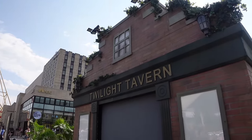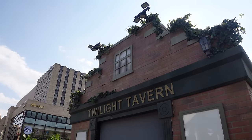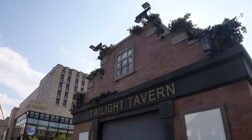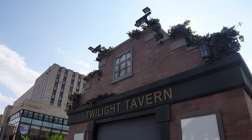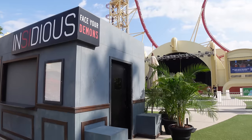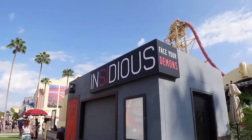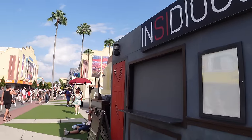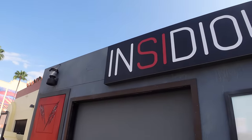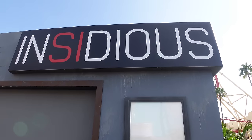That theming continues with the Twilight Tavern, which I think is inspired by Universal Monsters Eternal Bloodlines. It definitely looks period accurate, so I'm curious what food they'll have. I would love to see the Universal Monsters have a food booth again — it's been a minute. And the final food booth up at this point is the Insidious booth, featuring the Red Door and the Lantern. I don't believe Insidious has ever had a food booth at HHN, so it shall be interesting.